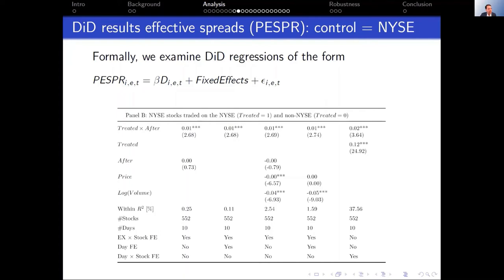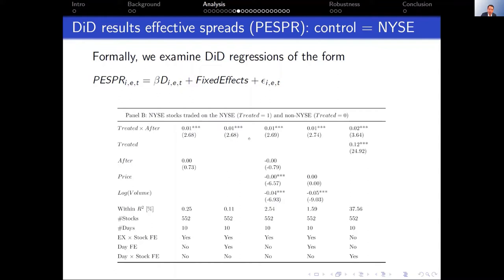For the NYSE results — which I think have tighter identifying assumptions since we can compare a stock to itself and include firm-times-date fixed effects to absorb time-varying shocks — we see one to two basis point increases in spreads. That's a little smaller in absolute terms, but ends up being 10% to 15% relative to the unconditional mean. So these are again pretty big effects. Across all our tables, as we vary control variables or fixed effect specifications, the point estimates are remarkably stable.